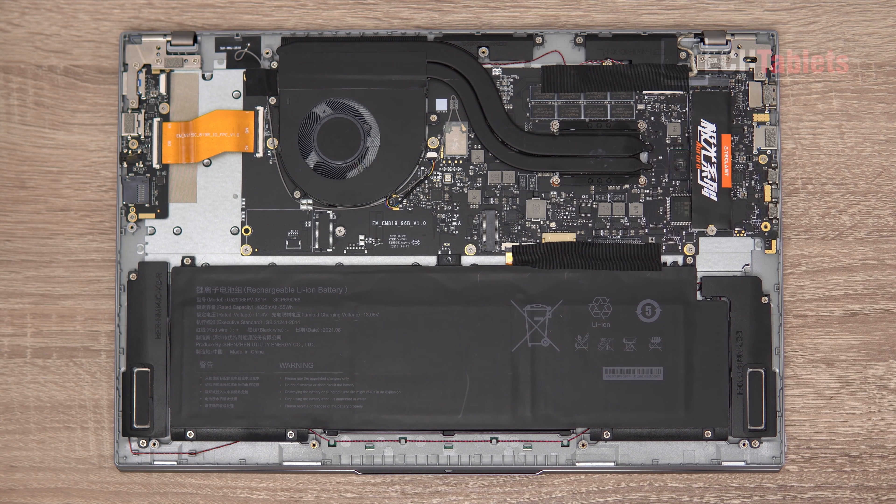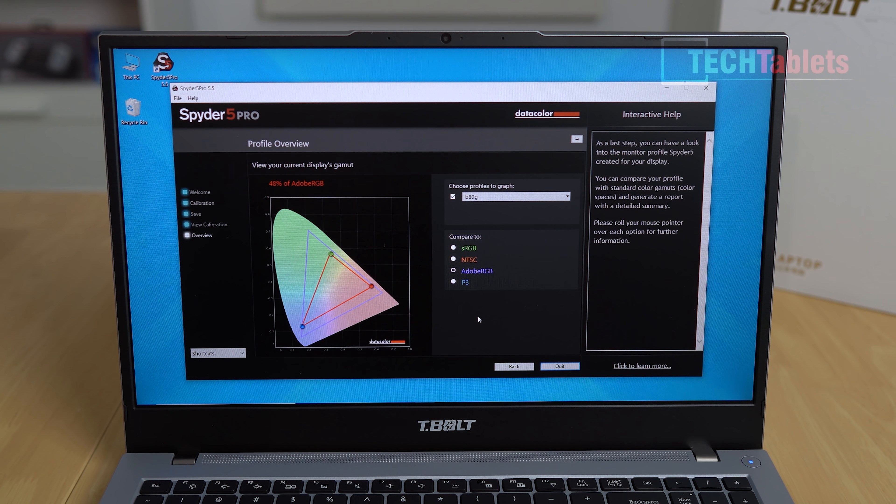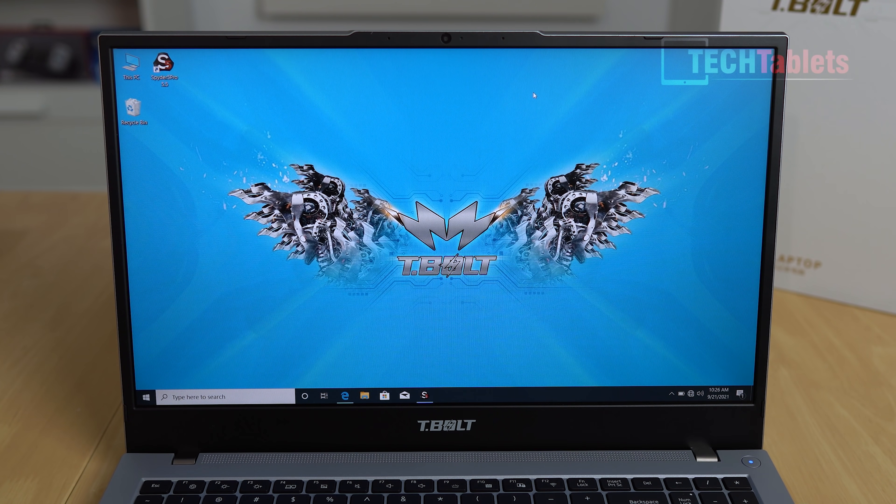The screen is 15.6 inches IPS at 60Hz. Maximum brightness measured by my Spyder 5 Pro is about 290 nits. Color coverage is poor: 48% Adobe RGB, 47% P3, 46% NTSC, and only 64% sRGB. It's fine for general office tasks and internet browsing indoors, especially being anti-glare, but it's not suitable for professional use due to the poor color coverage.